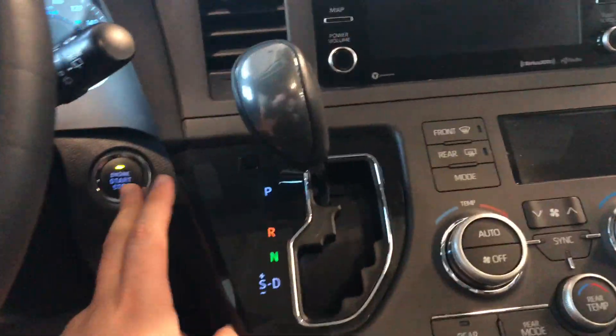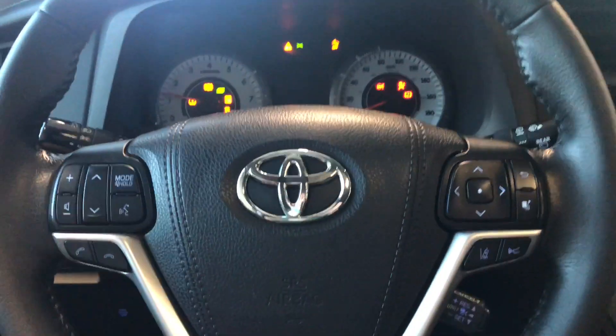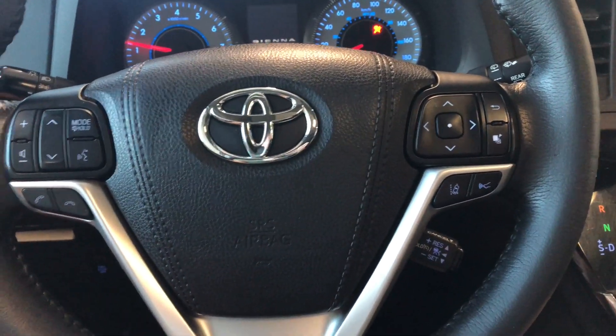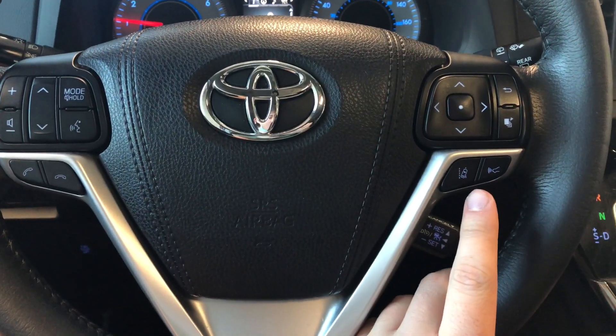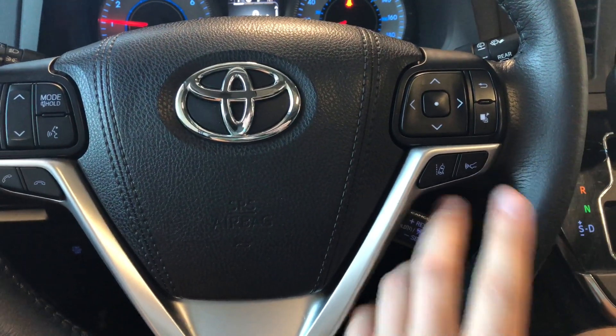The Sienna is a push-to-start, so we're going to push the brake in and push the start button right behind the steering wheel. On the steering wheel you have your audio controls, hands-free calling, and voice recognition. You also have Toyota Safety Sense on the right side with lane departure alert and dynamic radar cruise control.